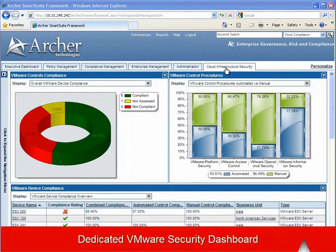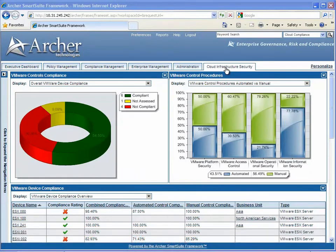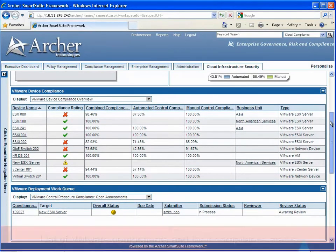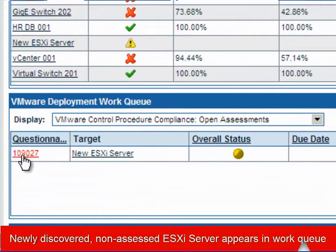The solution also provides a dedicated VMware security dashboard. Here it's possible to see the overall compliance status of the VMware-related control procedures, be they compliant, not compliant, or not yet assessed in the case of a new device. We can also see the ratio of manual versus automatically measured control procedures. The dashboard also provides a list of currently assessed devices and their compliance rating. We can see here there's one device that's been newly discovered, and a questionnaire or list of tasks required to bring this device into compliance has been put into that device owner's work queue.